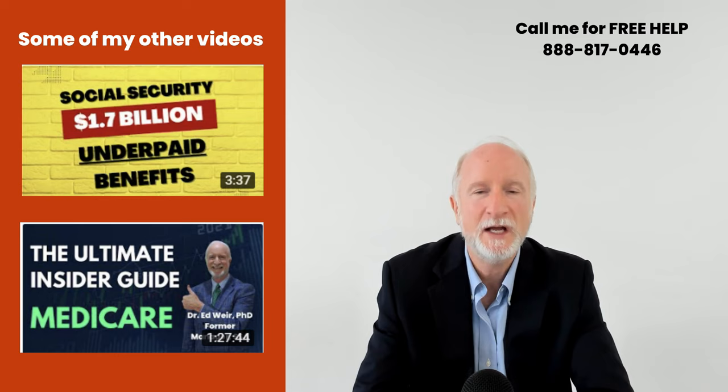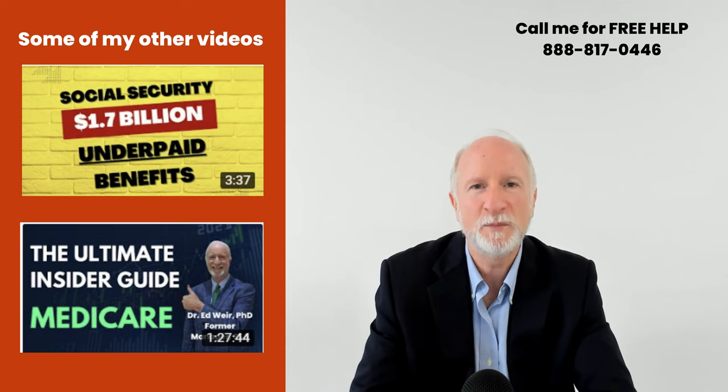So that's essentially how the benefits are calculated. If you've got any questions on all things Social Security — retirement, survivor benefits, Medicare A, B, C, D, the Affordable Care Act — make sure you give me a call. All my help is free. Have a beautiful day.